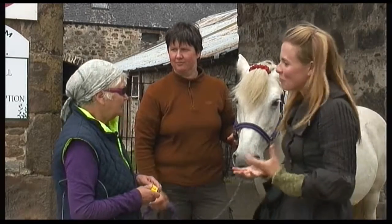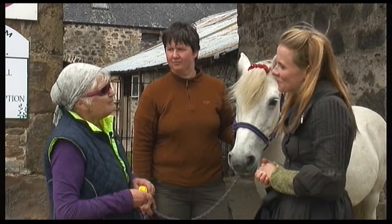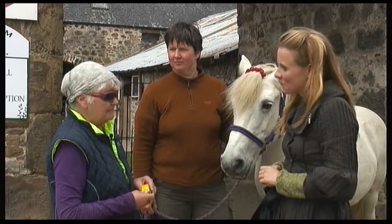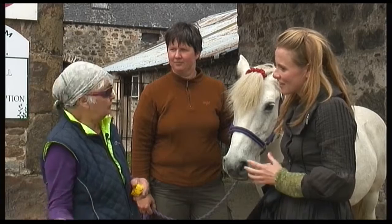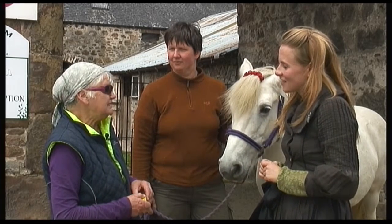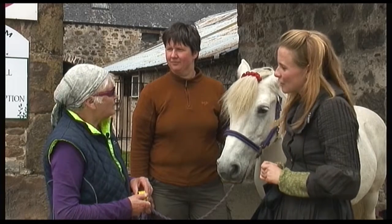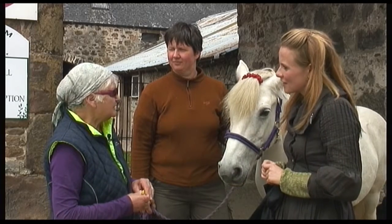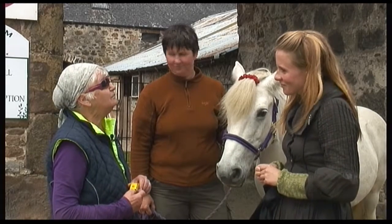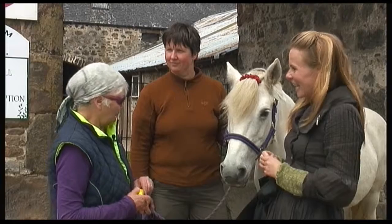And what's their temperament like, Eriskay ponies? I would say the Eriskay pony generally is a very good-natured pony. They had to be because they were used by the people in the islands. But because of the climate and where they are, I think that has an impact. I think they're known as they can be feisty, what we call feisty.